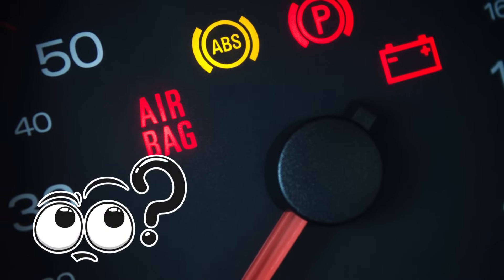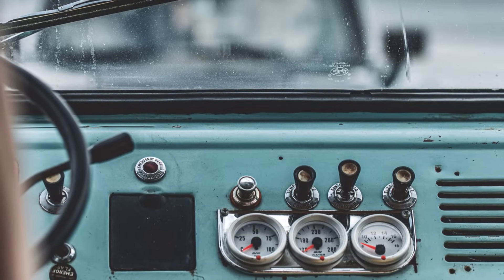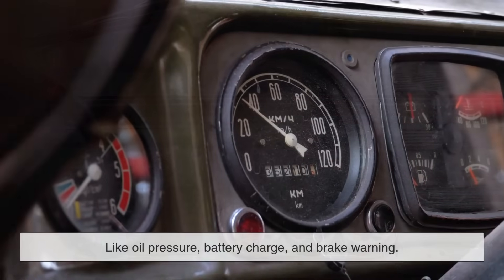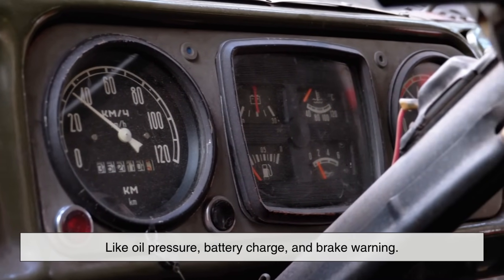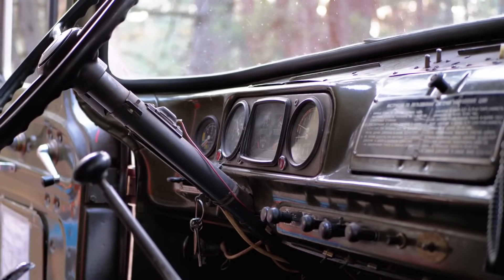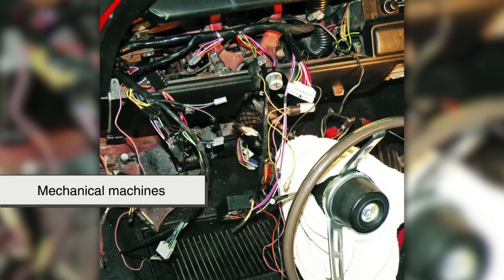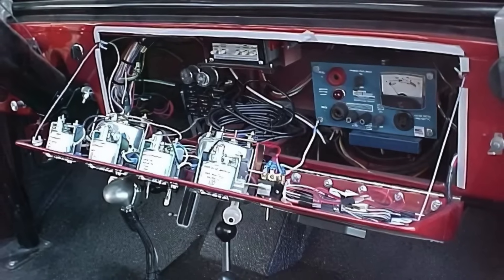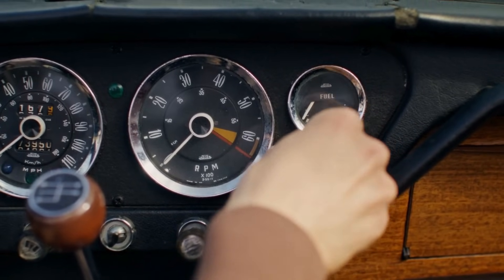To understand why there are so many warning lights today, we need to rewind a few decades. In older vehicles, the dashboard was minimal. You had a speedometer, a fuel gauge, maybe a temperature gauge, and just a few basic indicator lights like oil pressure, battery charge, and brake warning. These lights were pretty straightforward and usually only came on when something had already gone wrong. Back then, cars were mostly mechanical machines — there were fewer electronic systems to monitor, and most drivers relied on regular maintenance schedules and listening for strange noises, rather than trusting the car to tell them what was wrong.